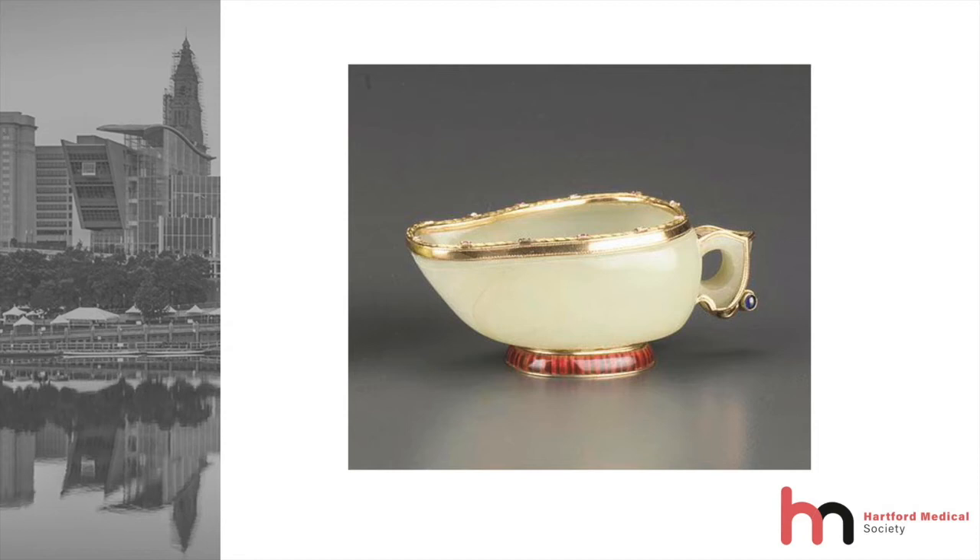Heliogabalus, the emperor, excelled all others in his prodigious luxury. His excrements were discharged into golden vessels, and he urinated into vessels of onyx. Now, with that story in mind, here is an illustration of a bordeloup of a precious stone — agate — which was made in 19th century Tsarist Russia.